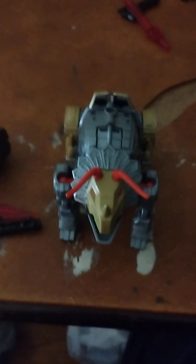Greetings, welcome to the first official Transformers Monsters Month video on Slag.